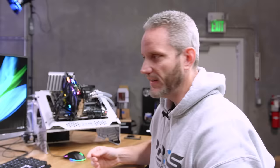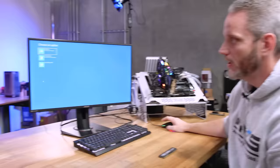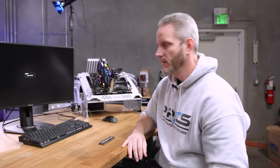Every single BIOS is going to be different, so you'll want to watch a tutorial or look at the manual that comes with your motherboard. There's also a simple way from inside your operating system to get to your BIOS: click the Windows button, click the power button, then Shift-click Restart, then go to Troubleshoot > Advanced Options > UEFI Firmware Settings. That tells the motherboard to restart into your BIOS — thought I'd show you guys that little trick.